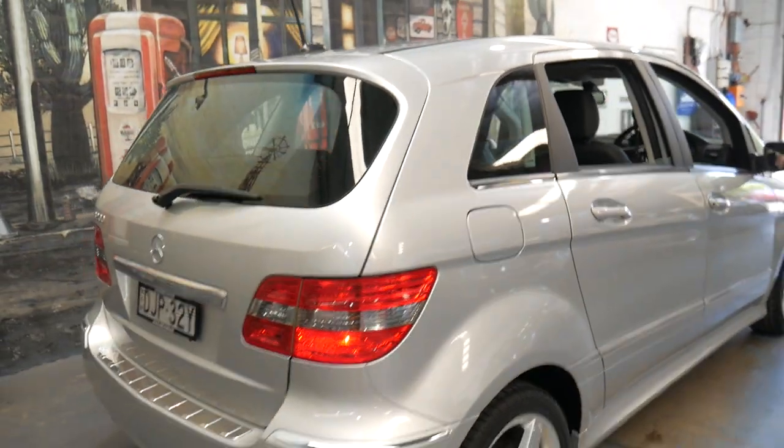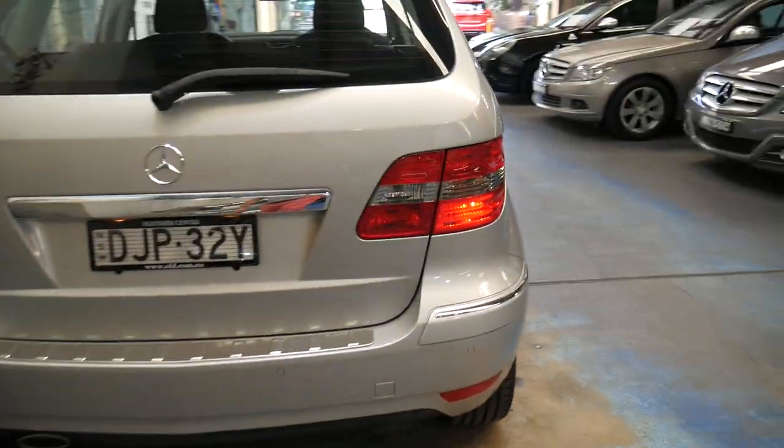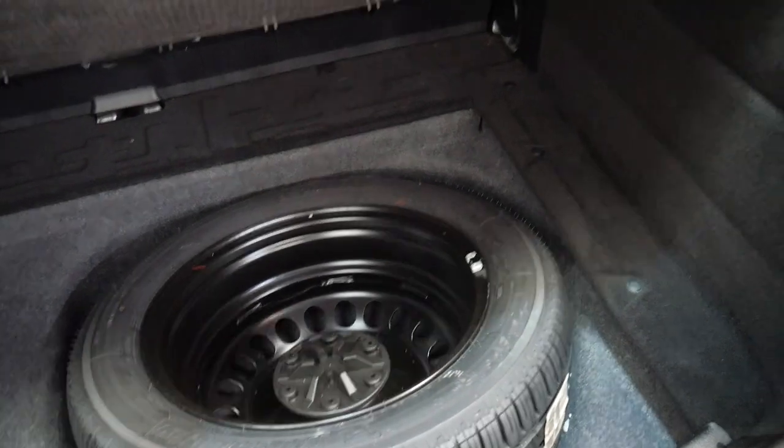It does have the rear parcel tray — they often get lost over the years. It's got parking sensors front and back, and a full-size spare.